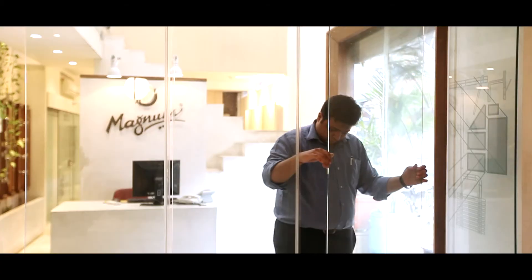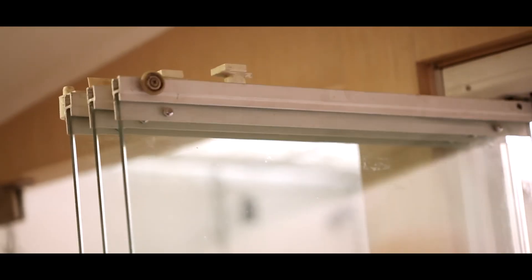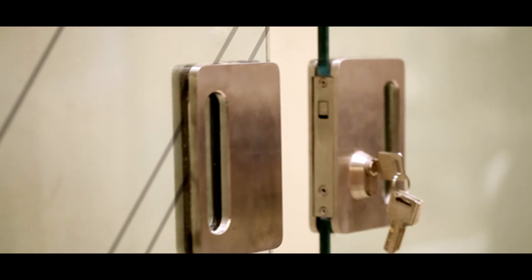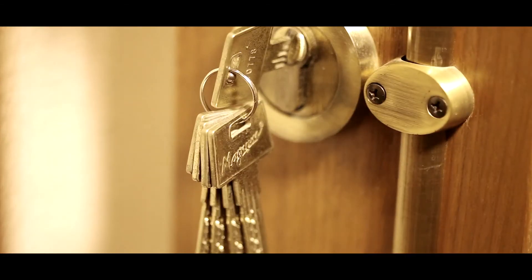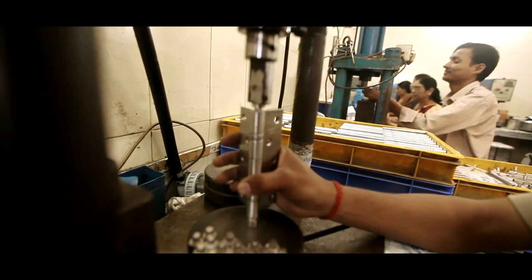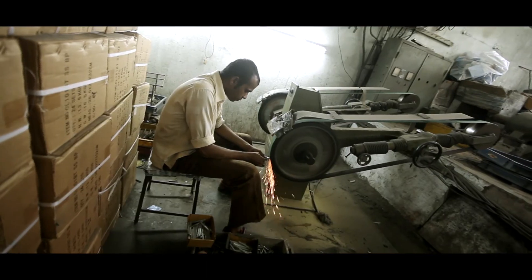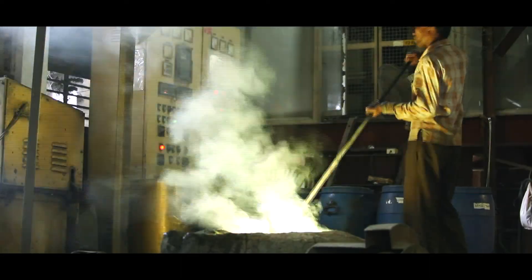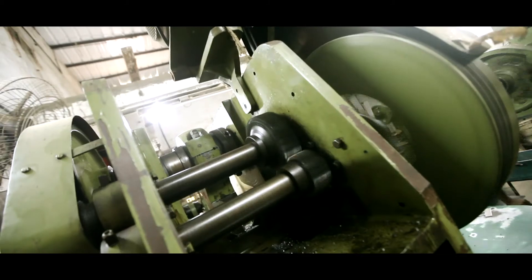These products play just a small part in the extensive range of products Magnum has to offer. With new and exciting products being developed, Magnum is making new benchmarks in the field of hardware and its automation. A closely knit company, Magnum has the vision, experience and expertise to consistently live up to unbeatable quality and unmatched innovation.